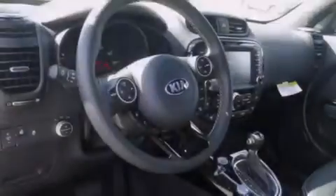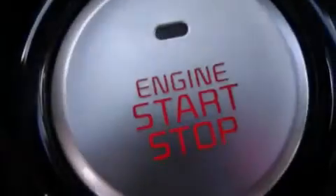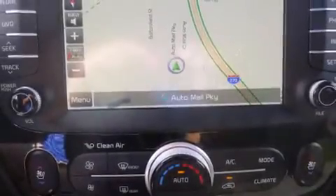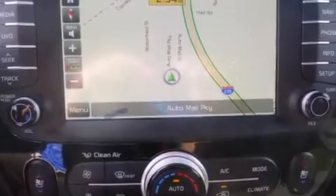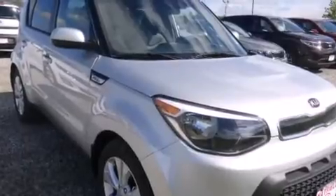The following features are also included: a split-folding rear seat, cruise control, a rear window defroster, a leather-wrapped steering wheel, front-side impact airbags, a push-button ignition, an engine immobilizer theft deterrent system, a traction control system, a rear window wiper, and an automatic climate control system.